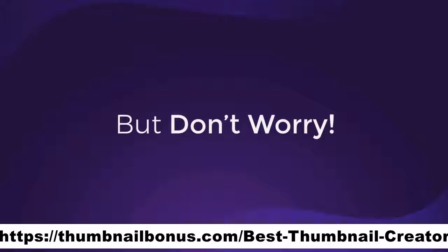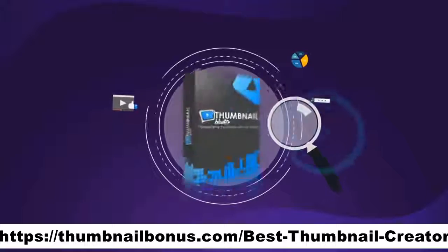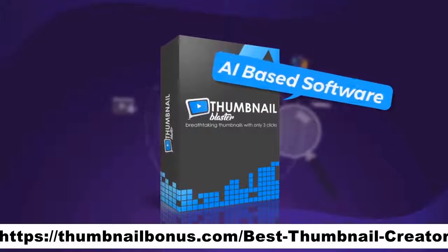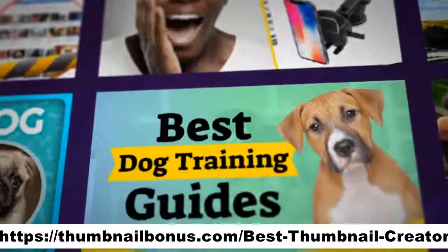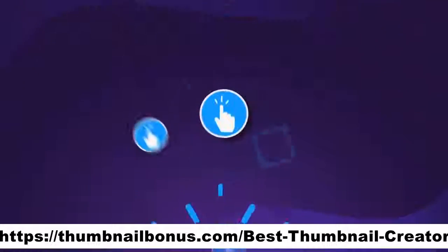But don't worry. After years of testing and tweaking, we are proud to present Thumbnail Blaster — the only AI-based software that will create attention-grabbing and click-pulling thumbnails for any video with literally 3 clicks.